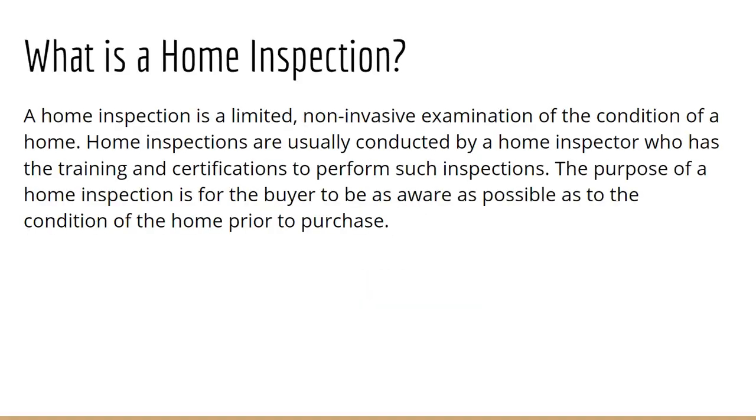As a buyer, when you are purchasing a home, it's always recommended to get a home inspection of a property. A home inspection typically runs around the $350 range and up, depending on the size of the home and what sort of add-on features you're getting, such as maybe a pool inspection, septic or well inspection, dock inspection, or crawl space investigation. Age of home is also an influencing factor on the cost of a home inspection.